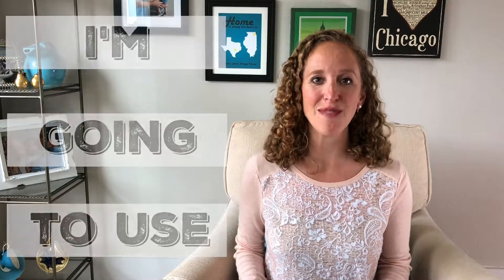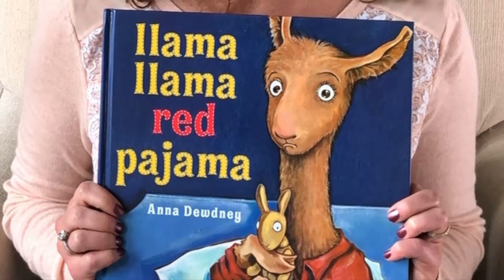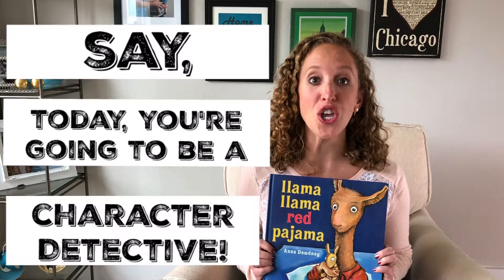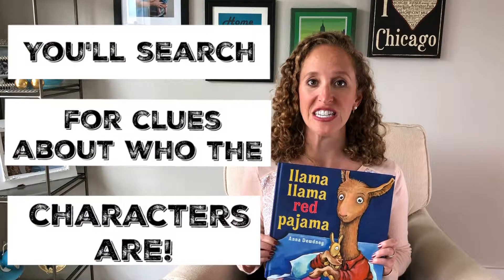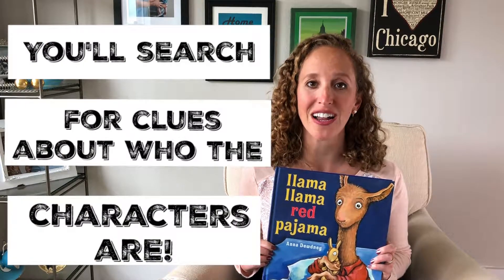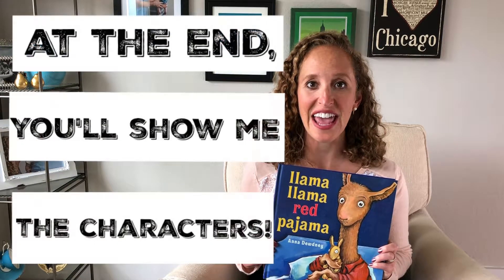To kick off Character Detective, I'm going to use a favorite — Llama Llama Red Pajama. What you'll do is you'll say: 'Today you're going to be a character detective while I read Llama Llama Red Pajama. You're going to need to search for clues about who the characters are in the story.'